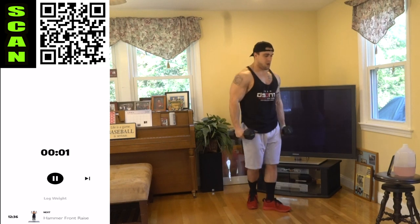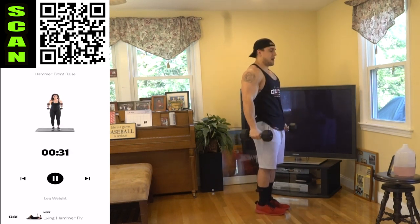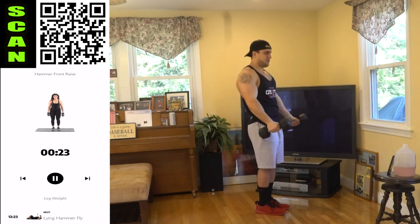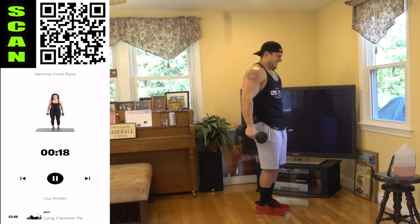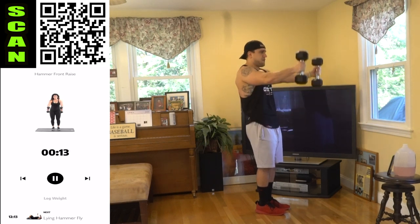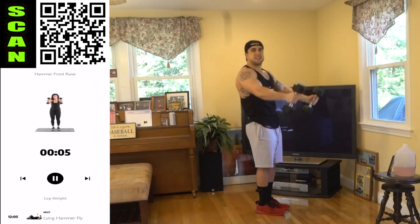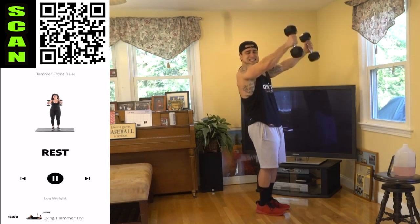We're going to the hammer front raise now. Hammer grip. Control the down as well, coming right to forehead level. Control the down — squeeze it. Those front delts are getting lit up right now. Keep breathing. All the way down every rep. Really control that down. Think about that mind-muscle connection. The more you can optimize your mind-muscle connection, the more you'll maximize your physical gains.